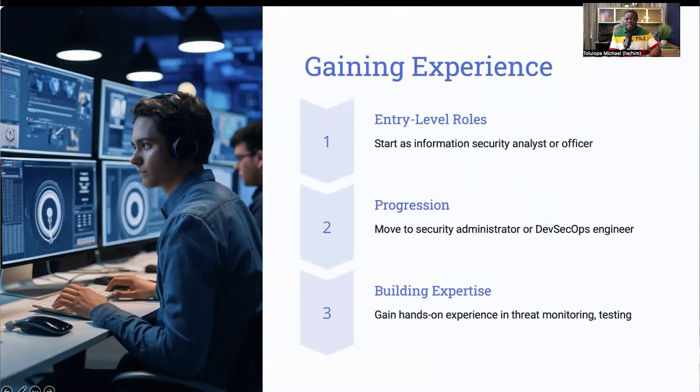Once you've got the right education and skills, the next step is to gain hands-on experience in the field. Many cloud security engineers start their career in entry-level roles such as information security analysts or security officers. In these positions, you will be monitoring threats, testing for vulnerabilities, and ensuring compliance with security policies. As you gain experience, you can progress to more advanced roles like security administrator or DevSecOps engineer, with responsibilities such as developing and managing security measures and working closely with development and operations teams to integrate security into the software development lifecycle. Practical experience allows you to apply what you've learned in real-world scenarios, understand the complexities of cloud security, and develop problem-solving strategies.